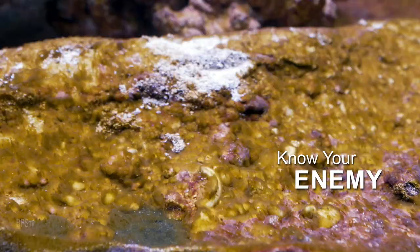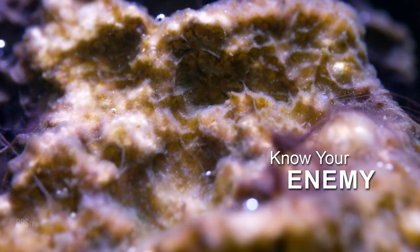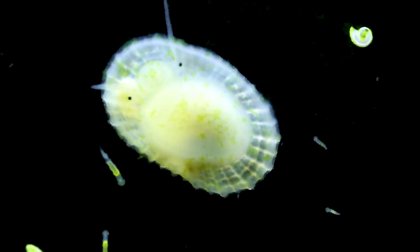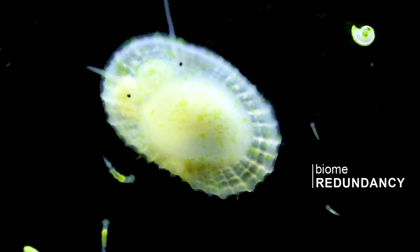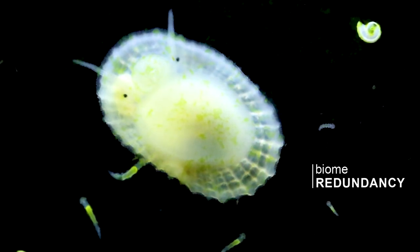The first step of winning a microbial war is knowing your enemy — the photosynthetically ugly. There are five major organisms that make up the ugly stage. What are they? What do they thrive on? And can five ounces of prevention eliminate the necessity for pounds of cure? And what is the meaning of yet another new term, biome redundancy? Answers are all right here in the BRStv Investigates Biome Cycle playlist.